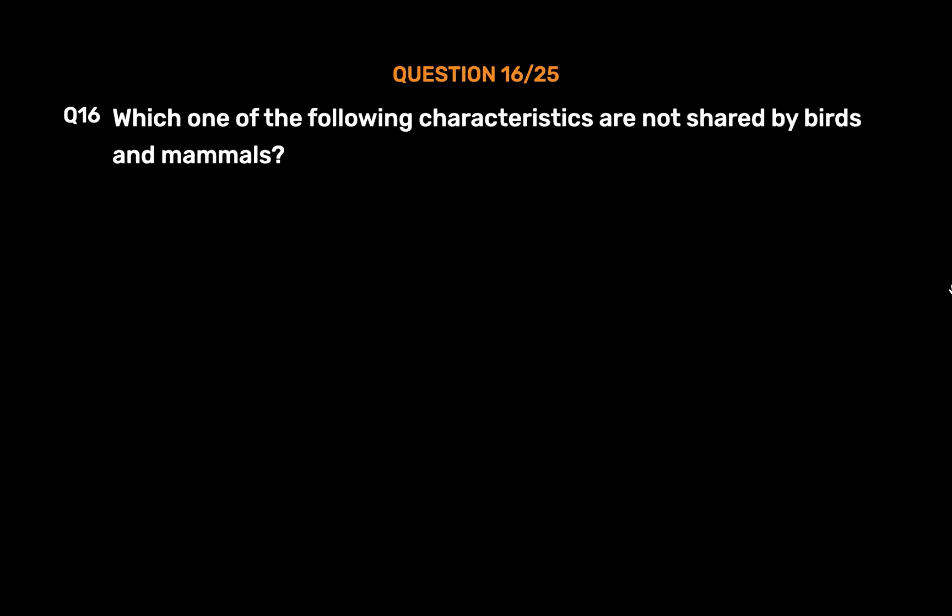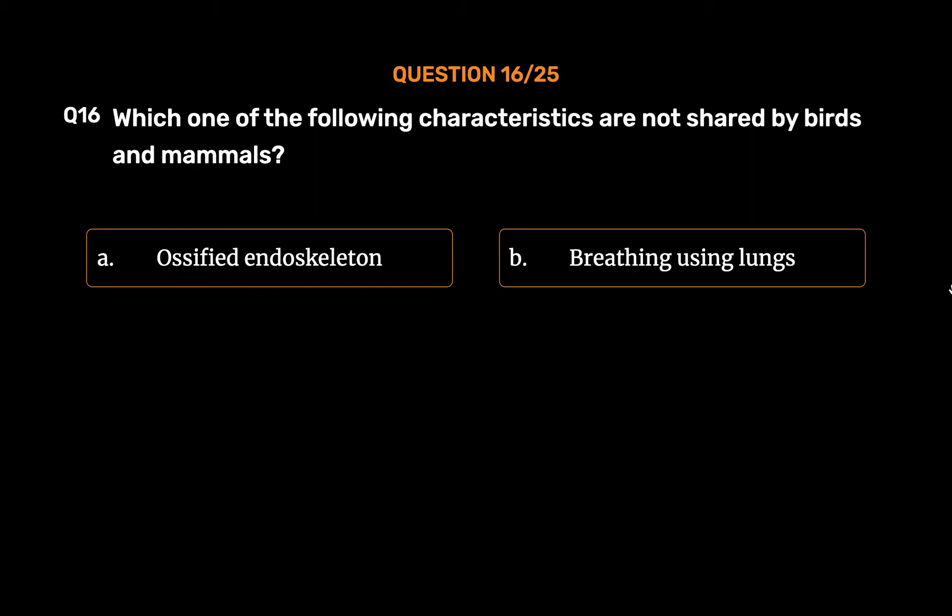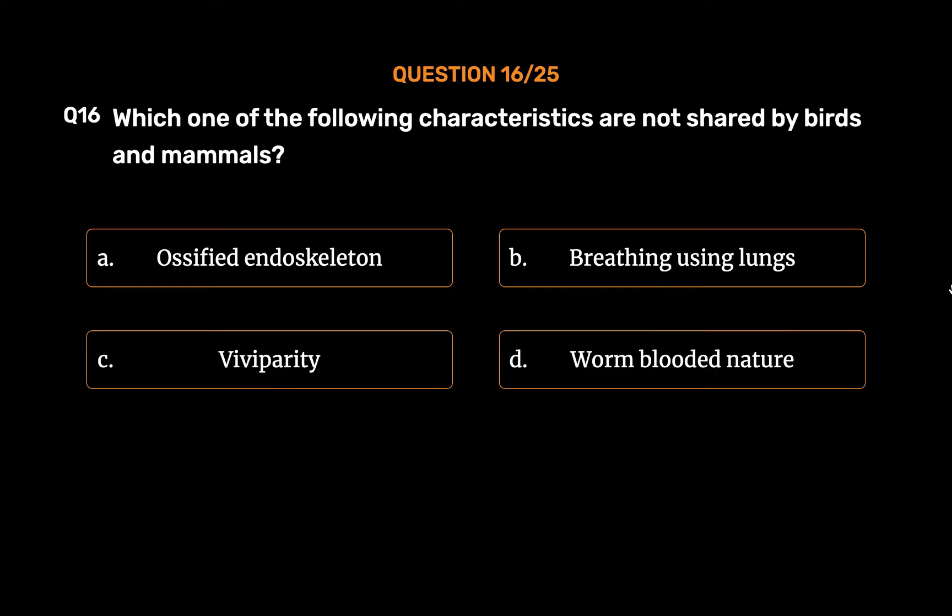Question No. 16. Which one of the following characteristics are not shared by birds and mammals? Option A: Ossified endoskeleton. Option B: Breathing using lungs. Option C: Viviparity. Option D: Warm-blooded nature.